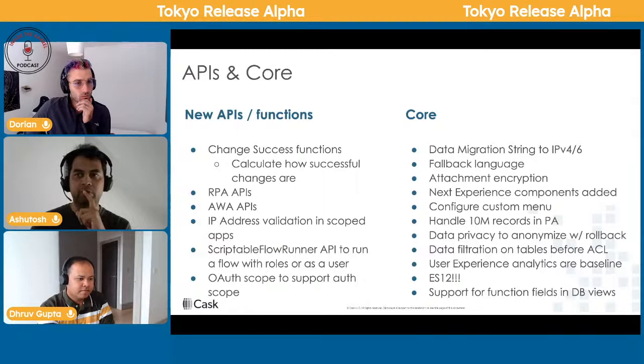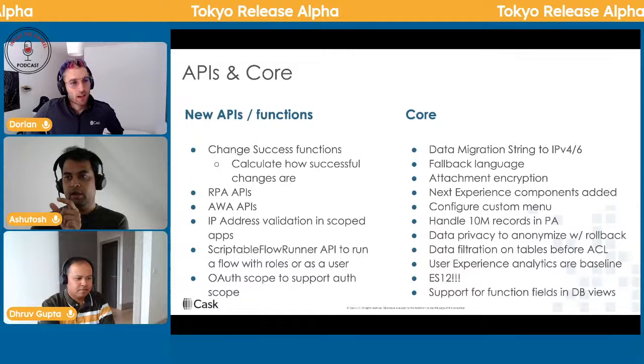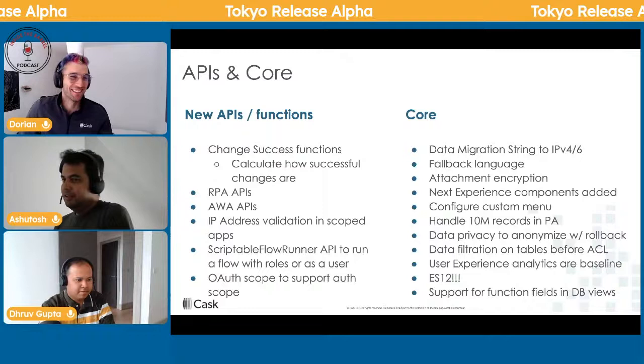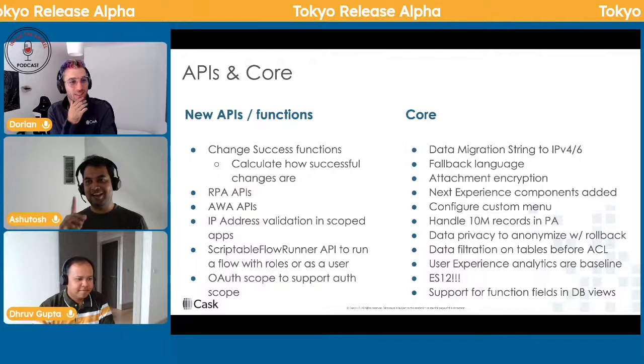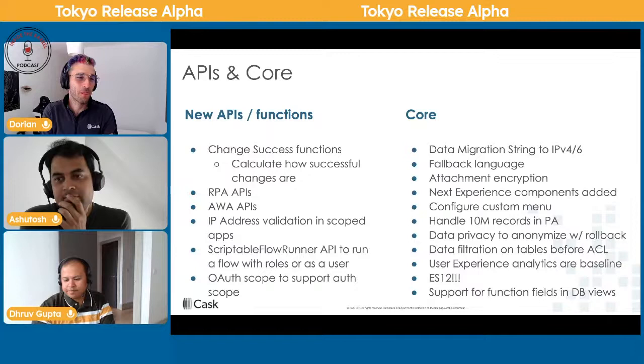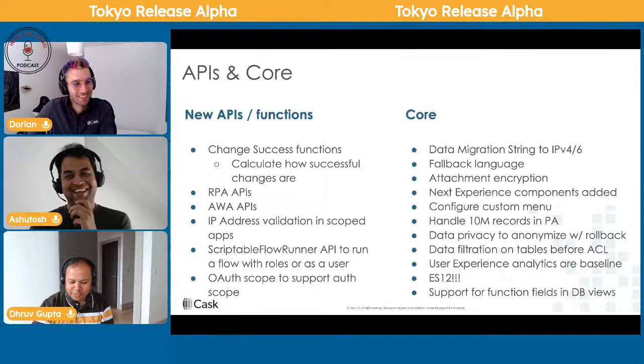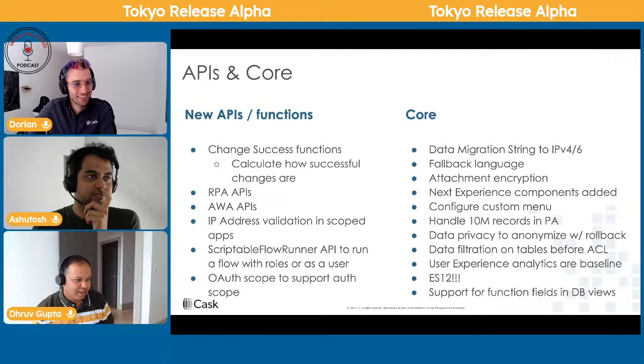The GlideAggregate improvement is notable — they added an API to set the window for aggregation. It looks nice even if it's still being worked on. GlideQuery is supposed to be the future over GlideAggregate, but if you look at the Script Include table there are thousands of records using GlideAggregate or GlideRecord, so it'll take time to upgrade those.